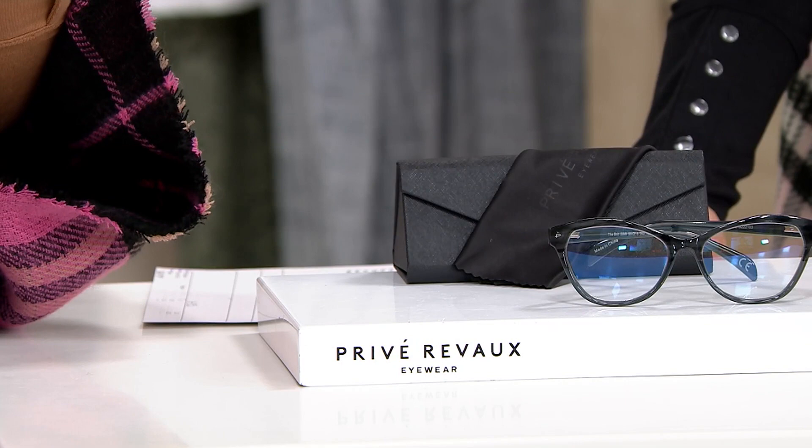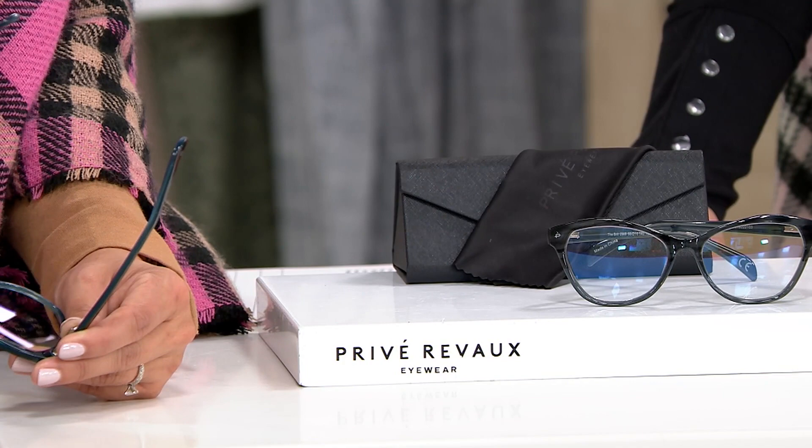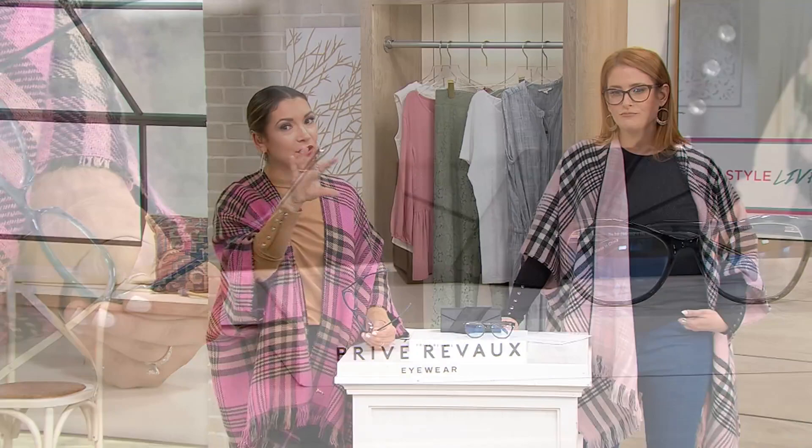You also get the quality of construction from Privé Reveaux — that was their entire mission, and they disrupted the eyewear business because of the features they put at this price point. You're getting alkaline-coated screws, hand-assembled scratch-resistant lenses, UVA and UVB protection with the blue light blocking, anti-glare, and progressive reading magnification. That's usually an upgrade to get the progressive, which means you don't see that line — they just fade into where the readers are at the bottom.